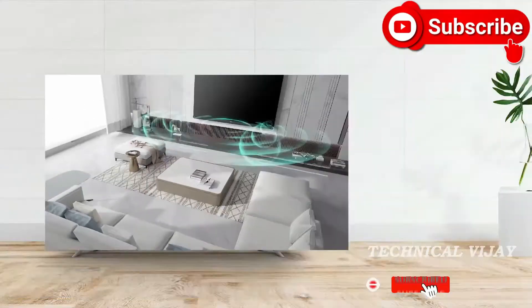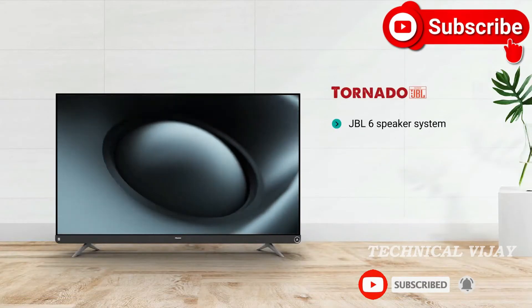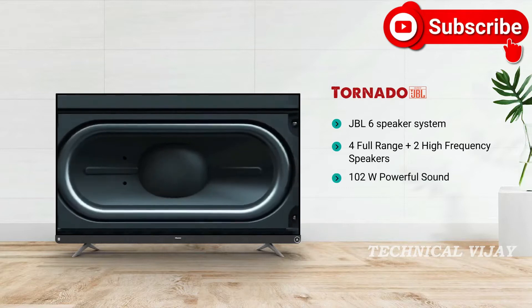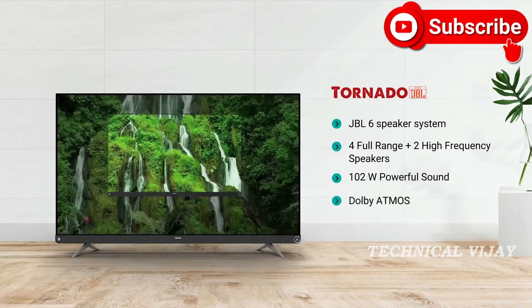This Hisense 4K TV comes equipped with 6 powerful JBL speakers, having 4 full range speakers and 2 high frequency speakers forming an impactful 102W sound. It delivers moving audio on screen with Dolby.